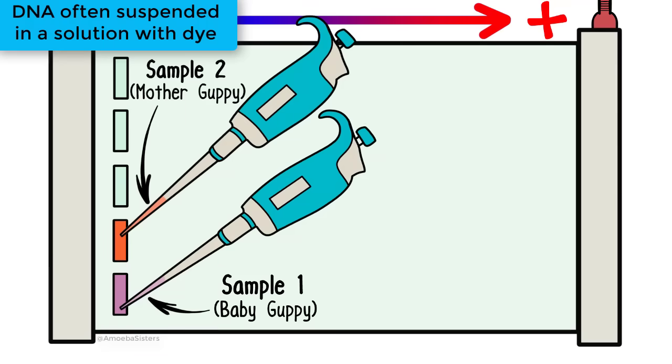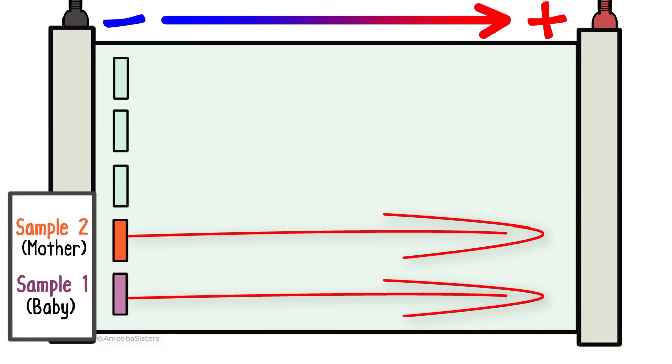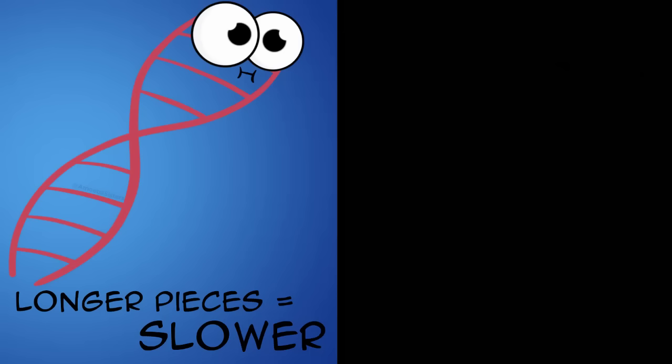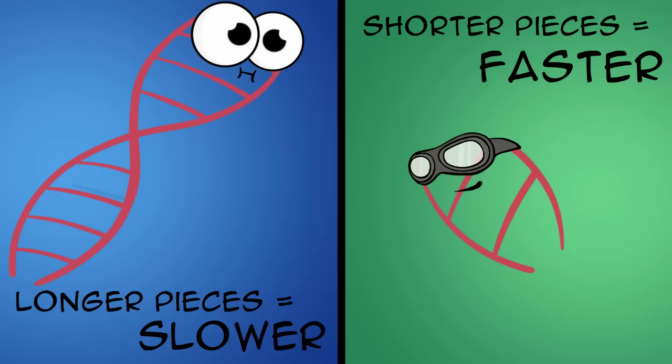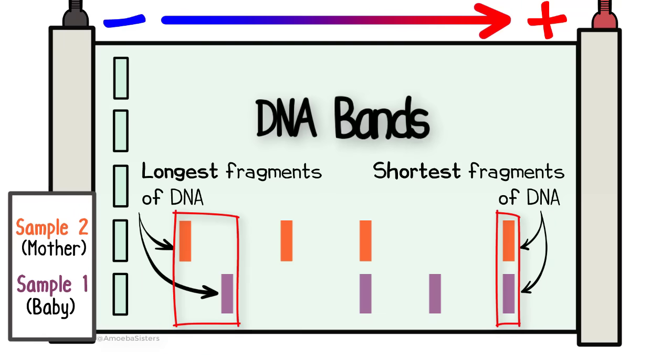So the DNA samples are both cut up into multiple pieces by the same type of restriction enzyme, and then those samples are loaded into the gel — Sample 1 and Sample 2. If we turn on the machine and let the DNA run through the gel, the DNA moves towards the positive side. But some pieces of the cut-up DNA will move faster or slower than others. Longer DNA pieces tend to have a higher molecular weight and take more time to travel across the gel compared to shorter DNA pieces, which move at a faster rate. So the DNA fragments spread out, with longer pieces closer to the wells and shorter pieces closer to the opposite side. These are called DNA bands.